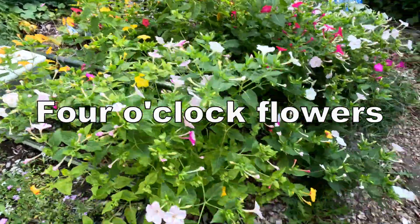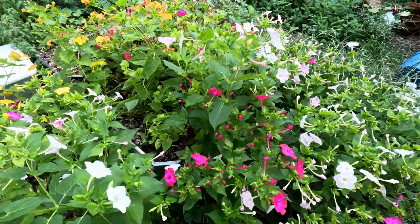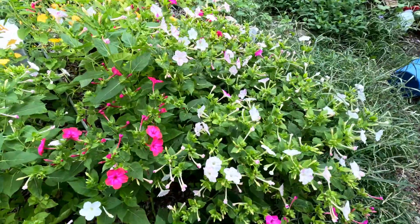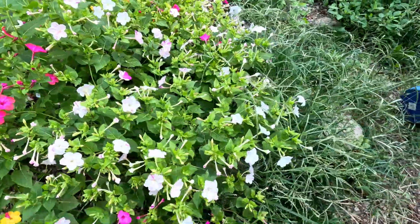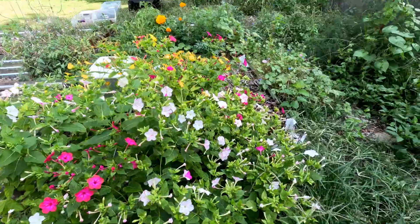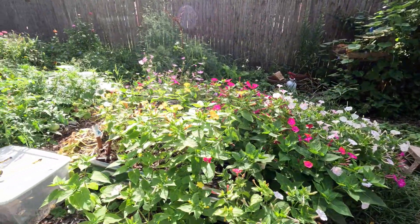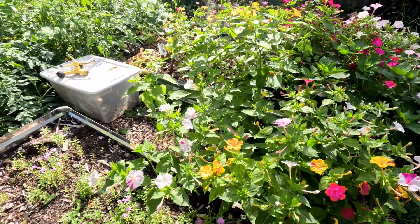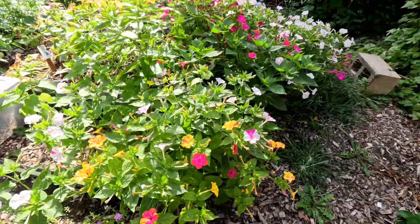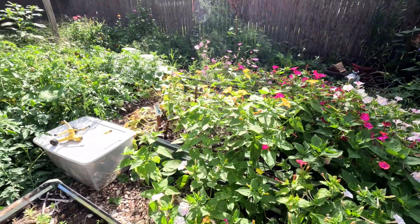Four o'clock flowers come in a variety of colors — red, pink, yellow, white, and even multicolor combinations. They're relatively low maintenance and can be grown from seeds or transplants. Four o'clock flowers are a favorite of hummingbirds and butterflies, and while they're often grown as annuals in colder climates, they can be perennial in warmer regions.